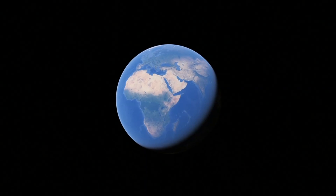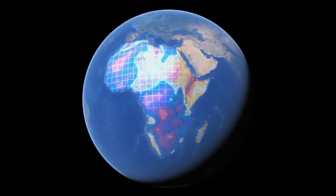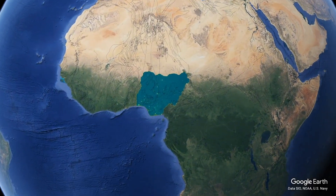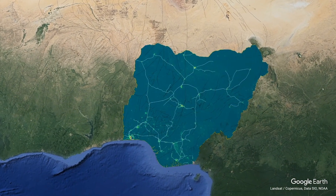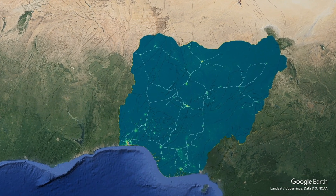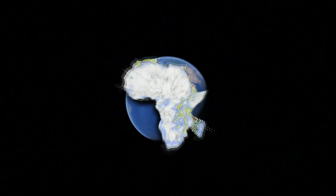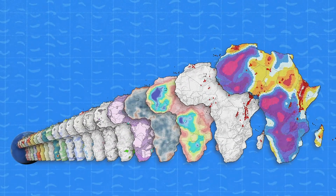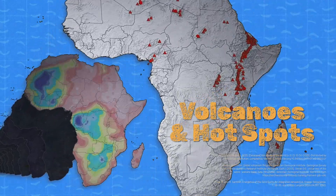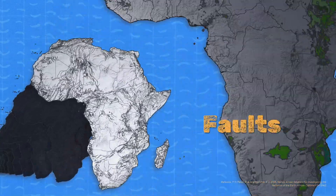The GeoMap Beta launch includes, as its first case study, the continent of Africa, with increasing layer availability as the user zooms in on the country of Nigeria and the metropolis of Lagos. This case study approach is intended to illustrate the power and impact of this integrated multilayer tool. Altogether, GeoMap brings together in one platform more than 70 layers of surface and subsurface data relevant to the characterization and understanding of geothermal opportunities in particular geographies.